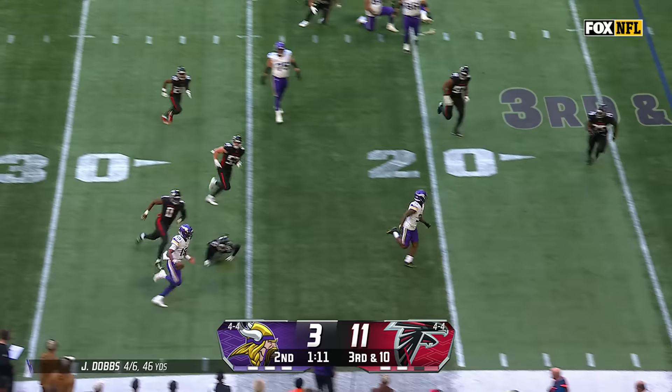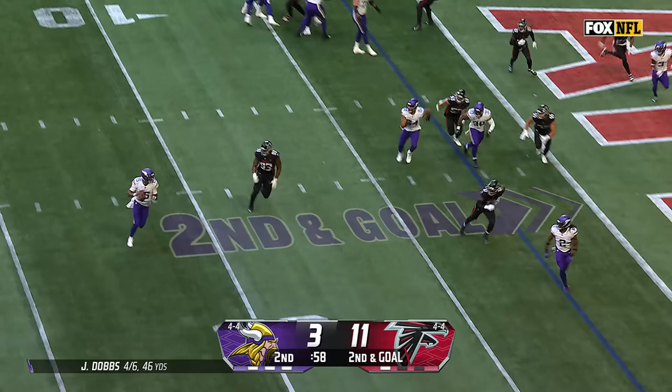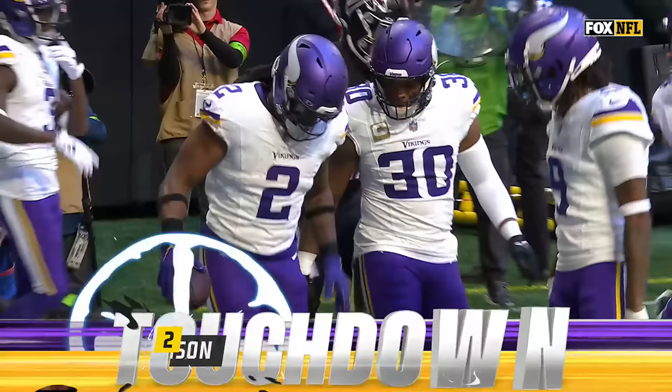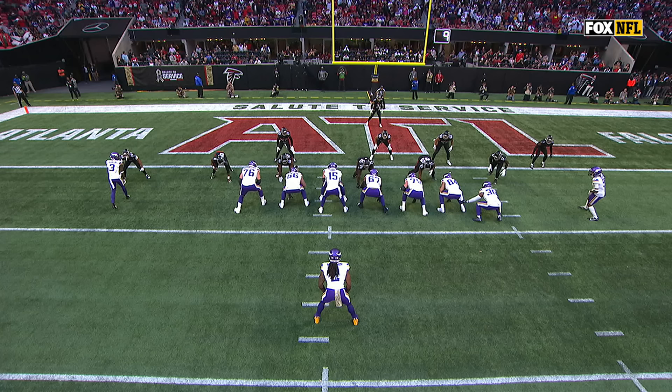Dobbs gets out of it, keeps, and he's going to keep running — leaping — out of bounds. Dobbs has it, he's throwing, and held out to Madison for the touchdown — Vikings! And they are back in this.